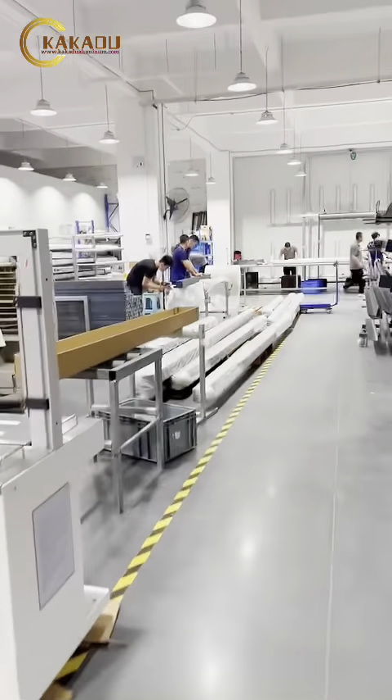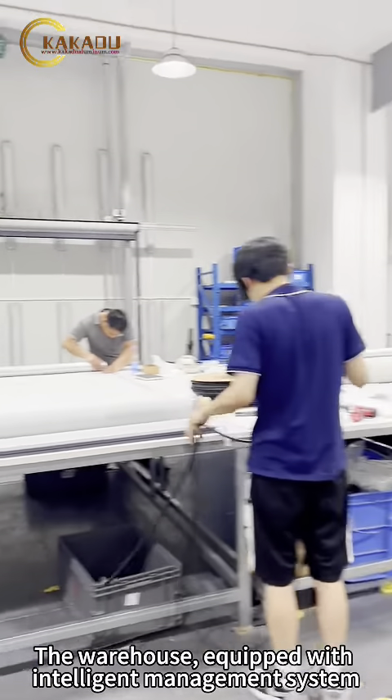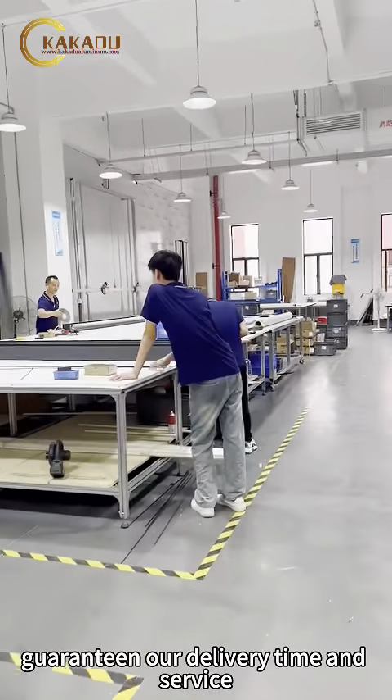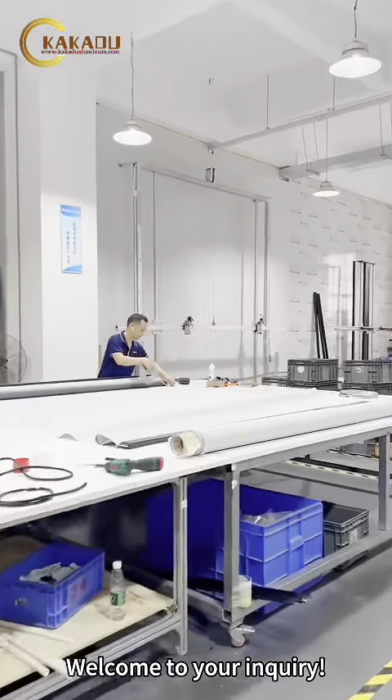Experienced workers and a warehouse equipped with an intelligent management system, guaranteeing our delivery time and service. Welcome to your inquiry.